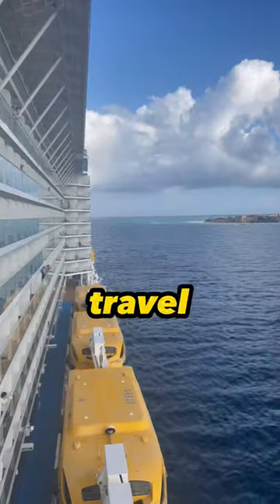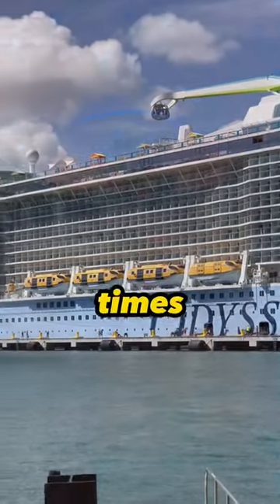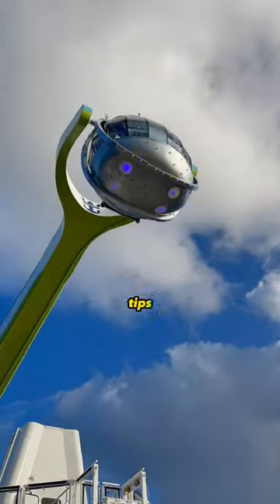Tip 2: Use a Travel Agent. Travel agents are free to use — if not, don't use them. And many times, they offer deals and incentives versus booking with the cruise line. Stay tuned for more cruise tips and tricks.